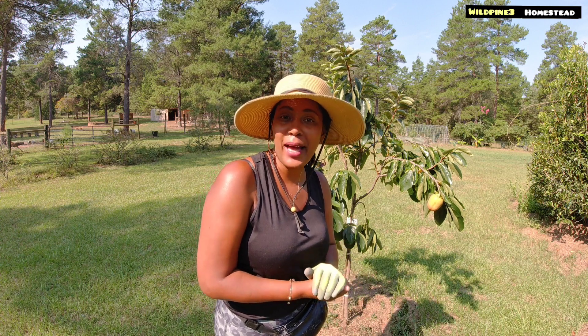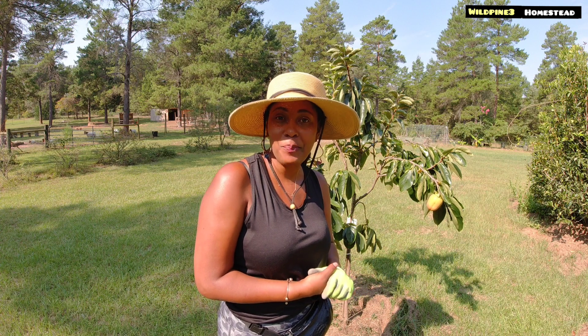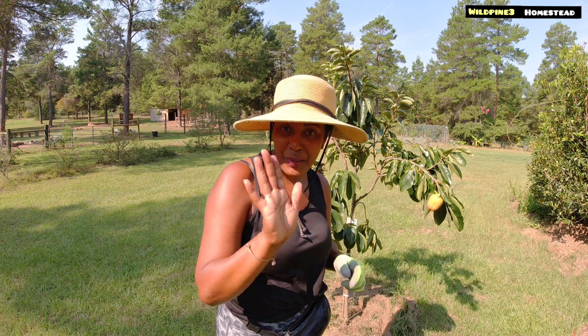That will do it for today — I hope you guys enjoy the video. If you do, please give us a thumbs up, and don't forget to hit the notification bell so you'll be notified when we put out our next video. I'll see you guys in the next one — walk good, be safe, and stay on your purpose. Bye guys!